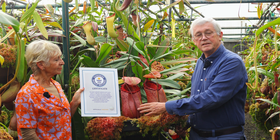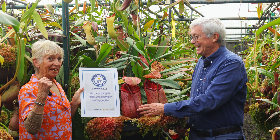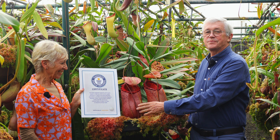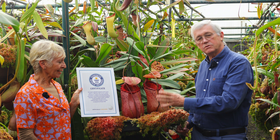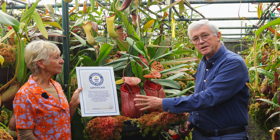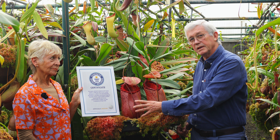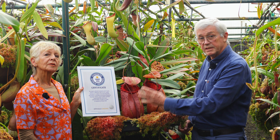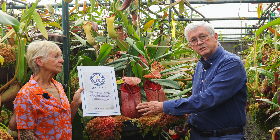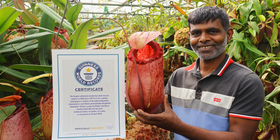In closing, I'd like to thank a number of people. Firstly, my wife Diana for having the great idea of making this cross. It was then raised in the nurseries, grown from seed by the team here at Borneo Exotics with enormous love and care. This was made in 2009, so it's taken 16 years to grow this particular plant. The nursery is headed by a gentleman called Barla, who has been with us for 25 years — all credit to him for raising it so beautifully.